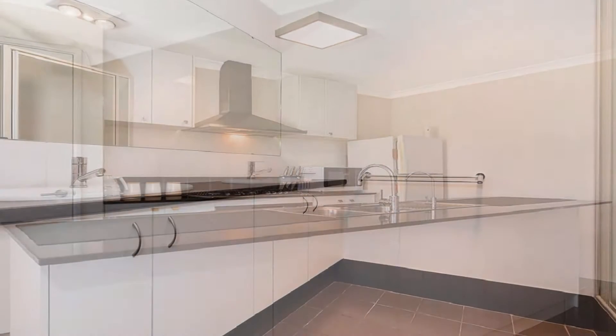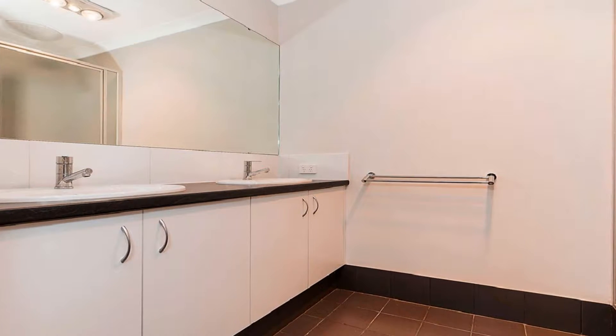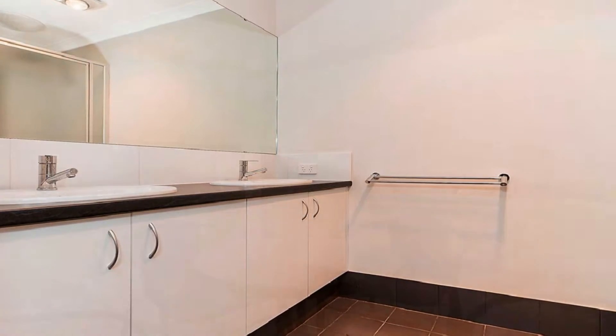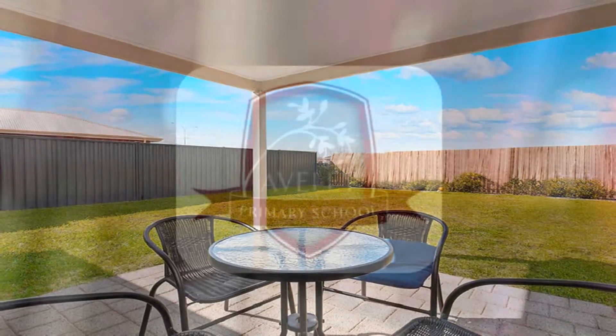The air-conditioned master boasts his and hers walk-in robes and en suite displaying twin vanities, whilst the well-proportioned minor bedrooms display built-in robes. Step out to the fully paved alfresco amidst easy care, low maintenance surrounds.